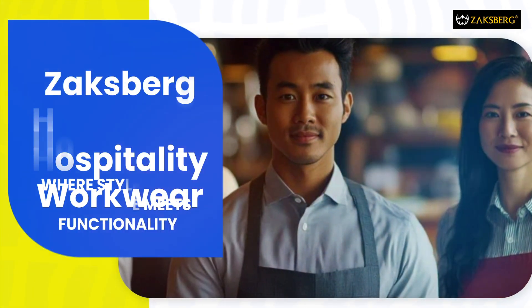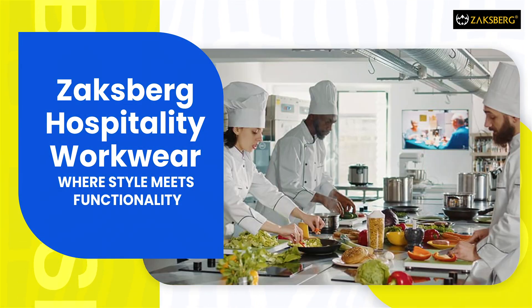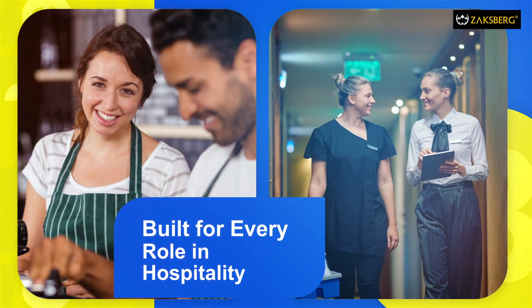At Zaksberg, we redefine hospitality workwear, bringing comfort and style to every role. From the reception desk to the kitchen, our uniforms make an impression.